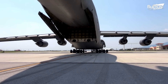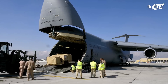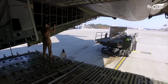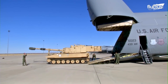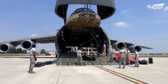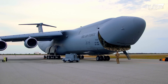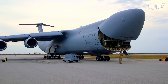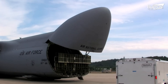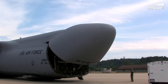In addition to the aft door, the C-5 Galaxy features a nose door, which allows ground crews to load and offload cargo from both ends simultaneously. Although opening and closing the nose door is a multi-step process, it happens surprisingly fast, mainly because both the nose door and the front loading ramp are operated with powerful hydraulics.